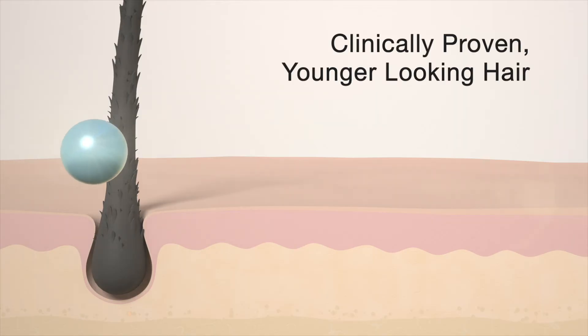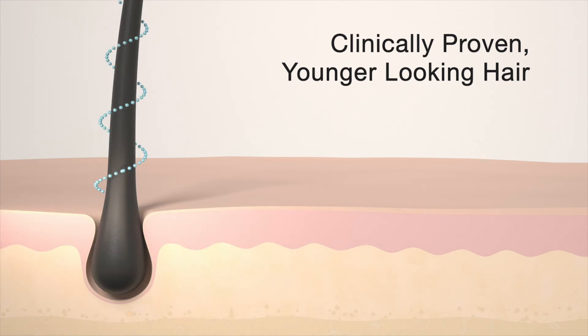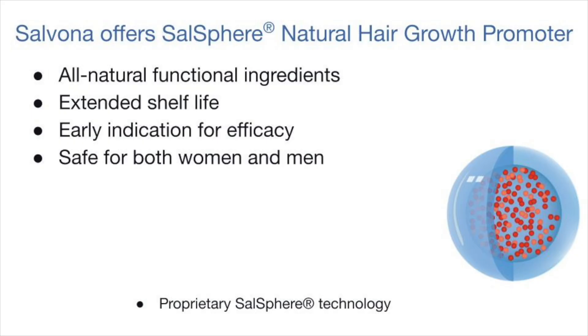To summarize, SunSphere Natural Hair Growth Promoter is an advanced hair care sub-microsphere technology to support younger-looking hair. It is made from all natural functional ingredients encapsulated in a proprietary SunSphere technology. The benefits include a stable apple extract with extended shelf life, early indication for efficacy, easy to formulate in wash-off and leave-on products, suitable for both men and women, and safe with no known side effects.